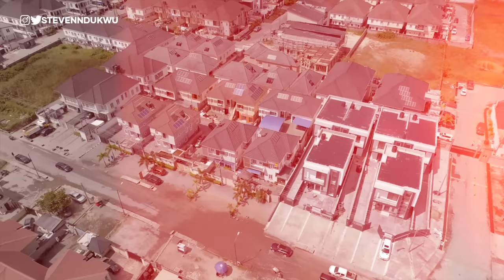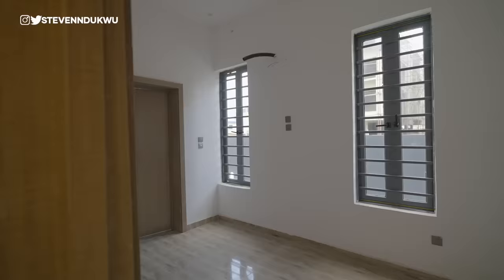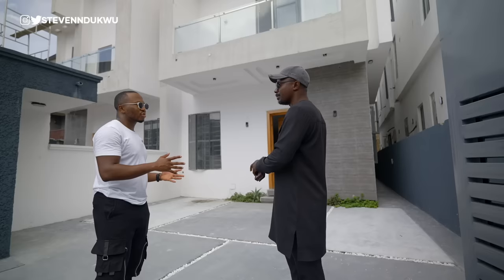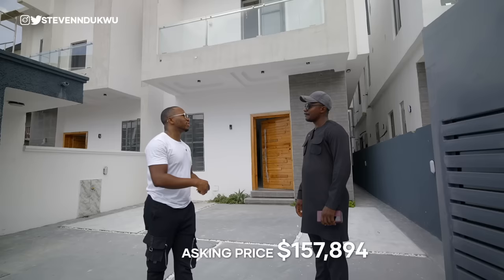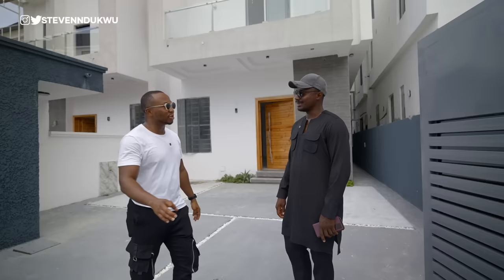Over to the next set of homes, still in the same neighborhood but slightly cheaper. This is a four-bedroom semi-detached with a BQ — four units here, and another four units further down the road in the same neighborhood. Each unit sits on roughly 220 square meters. The asking price for this is 120 million Naira. The key difference between this and the other one is the land size — this one is slightly smaller. Feel free to contact us; the numbers are in the description.